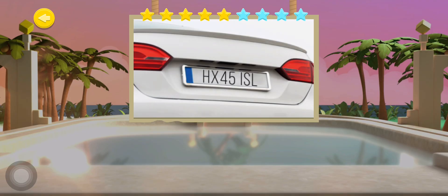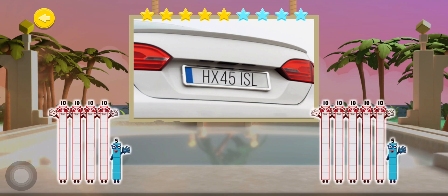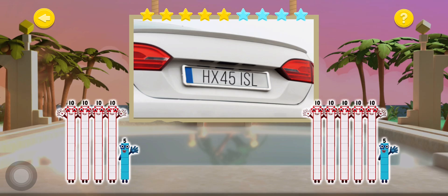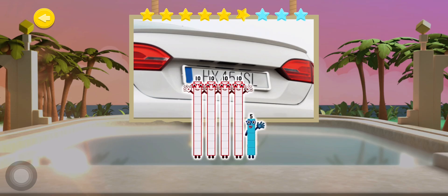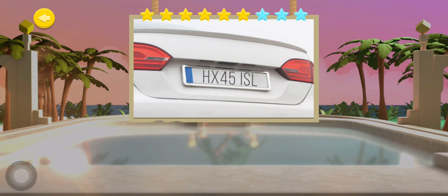This car's registration plate shows the number 45. Which combination of tens and ones live inside number 45? Well done shipmates, I take my hat off to you.